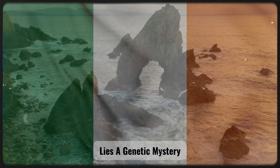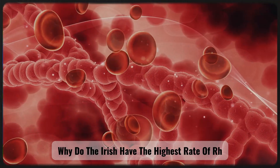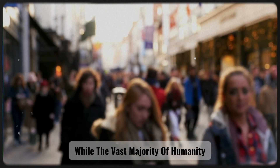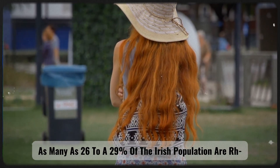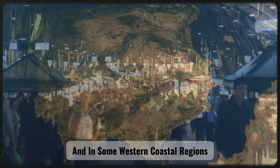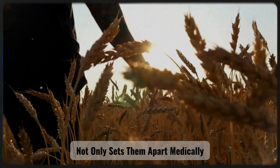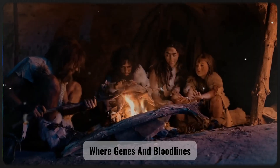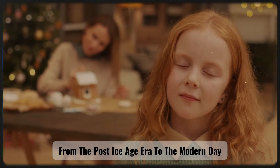On the island nation of Ireland lies a genetic mystery that has long intrigued scientists. Why do the Irish have the highest rate of RH negative blood in the world? While the vast majority of humanity, over 85%, carries the RH positive factor, as many as 26 to 29% of the Irish population are RH negative, and in some western coastal regions this figure exceeds 32%. This extraordinary proportion opens a window into the deep past of Europe, where genes and bloodlines tell the story of human evolution from the post-Ice Age era to the modern day.